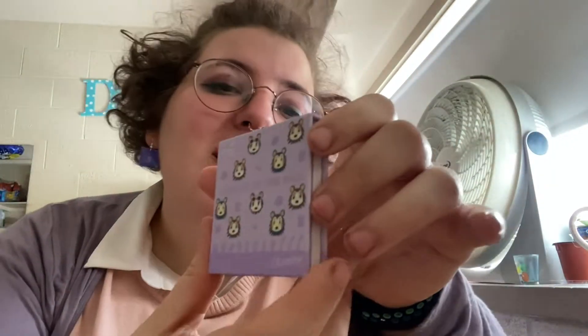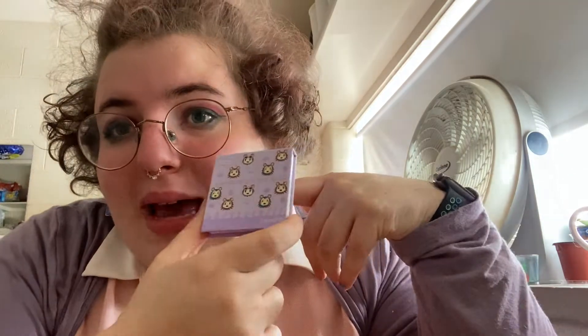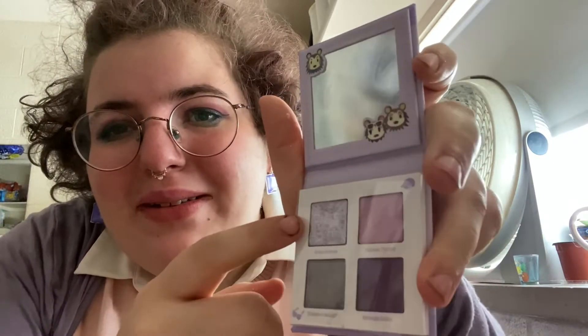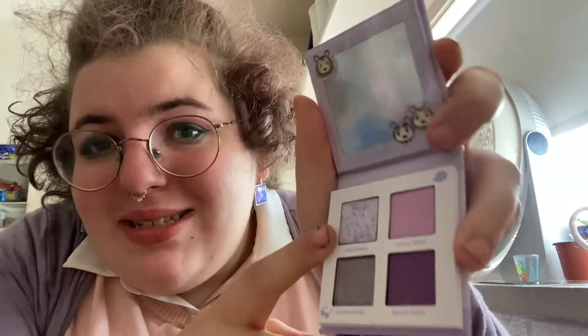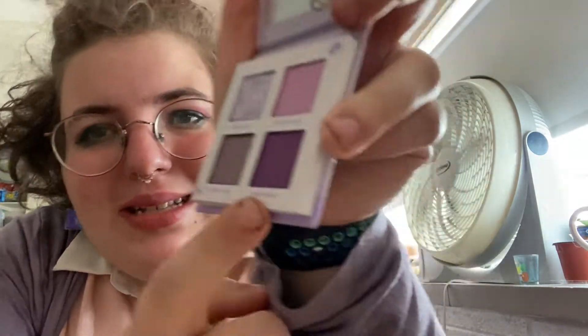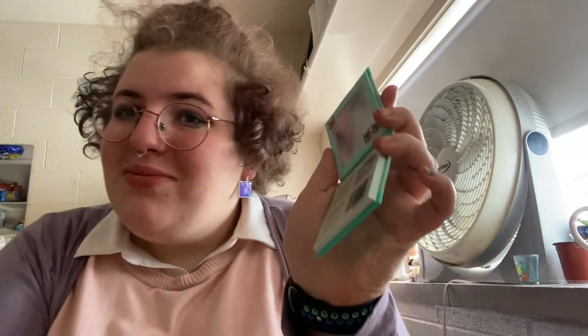The next eyeshadow palette is La Medal of the Ball, which is based off of the Able Sisters. It's a purple chromatic palette. The shades are Able Sisters for the glitter, Taylor's Ticket, Custom Design, and Serene Sable — super cute little purple look. I would be using a lot of the Able Sisters and Isabelle palettes. It's questionable for me to use greens, but I'm definitely going to use it since I bought it — definitely for a fall look.